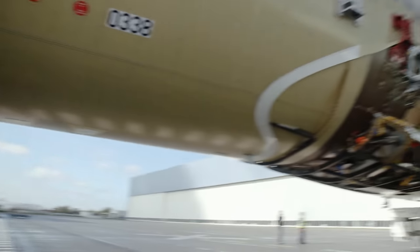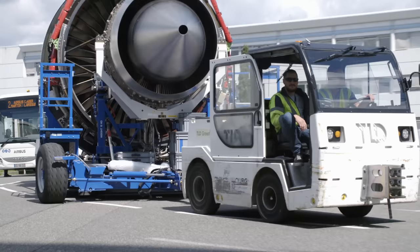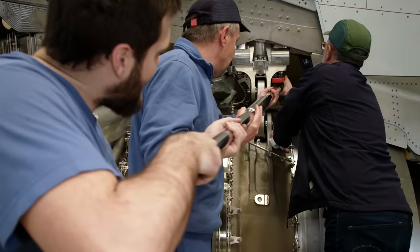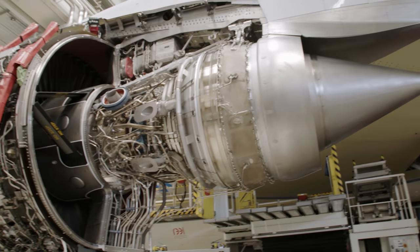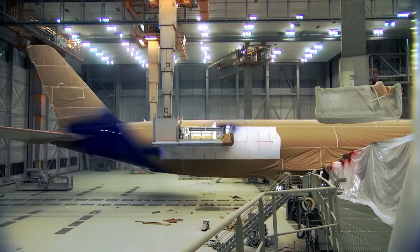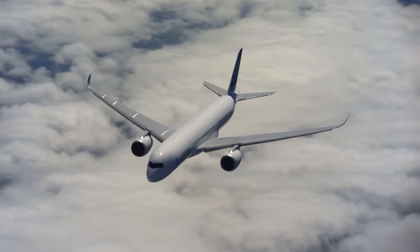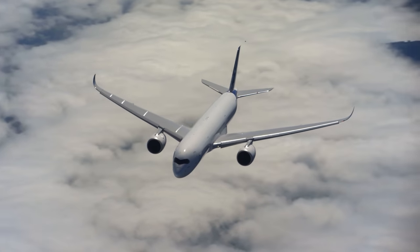Together, constructing an aircraft the likes of which the world has never seen before. The goal: minimal fuel consumption, maximum range — the product of precision workmanship, expertise, and quite simply, pride. And all this is only possible thanks to perfect mega manufacturing.